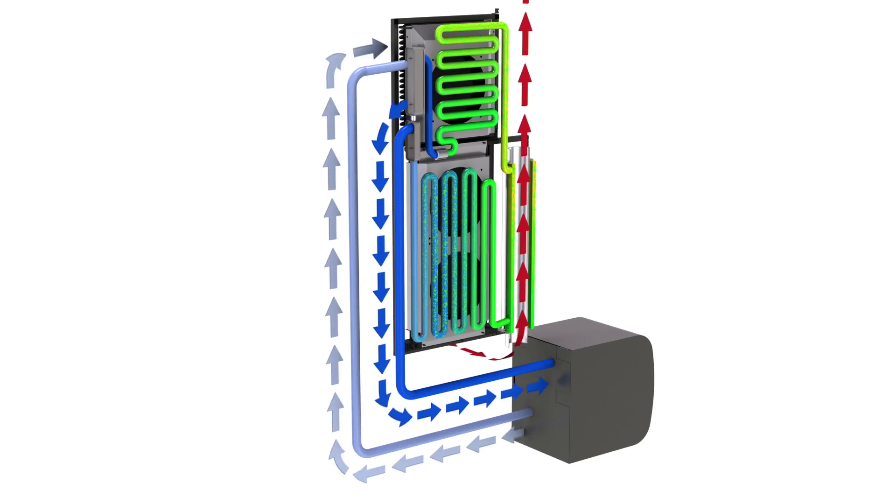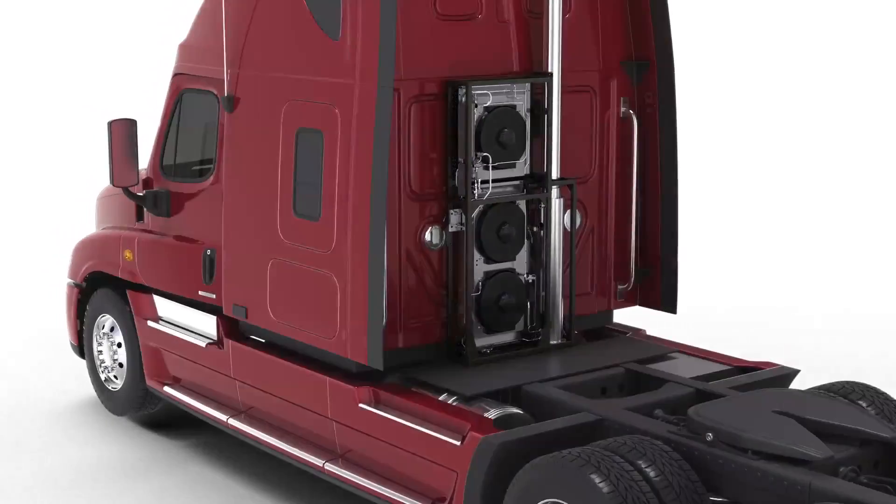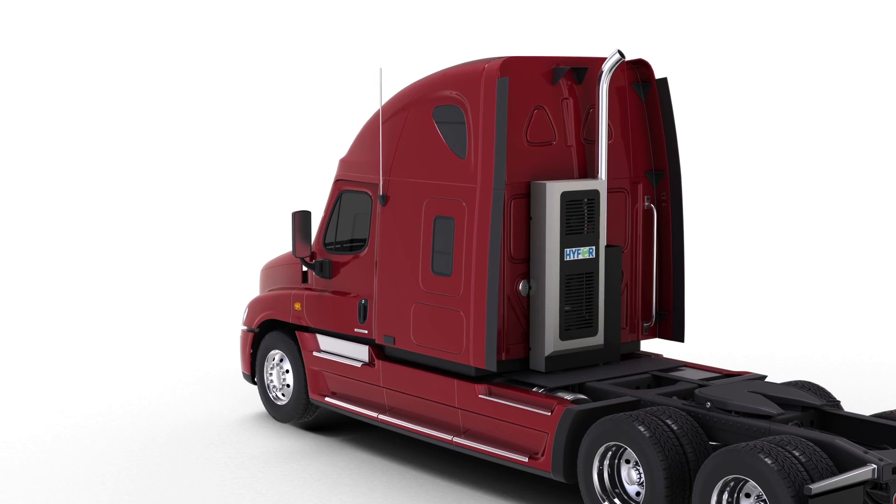From autonomous silent operation to its use of waste heat for power, zero emission, and low maintenance operation, HYPER is about to change the transportation landscape forever, and for the better.